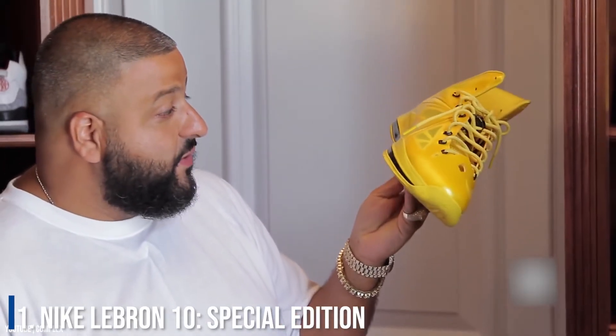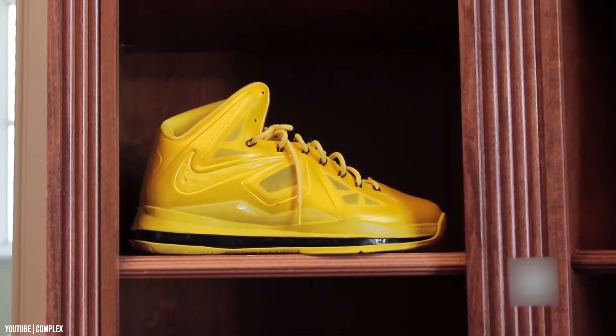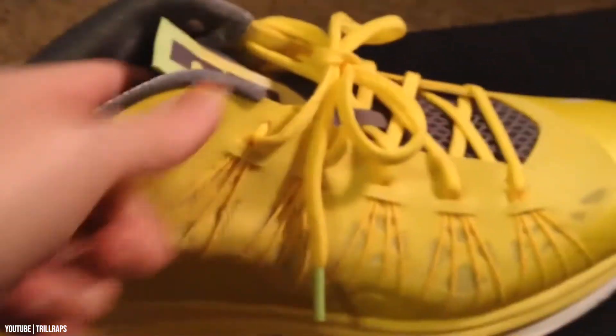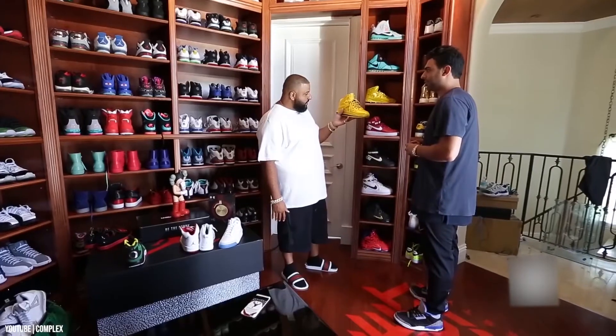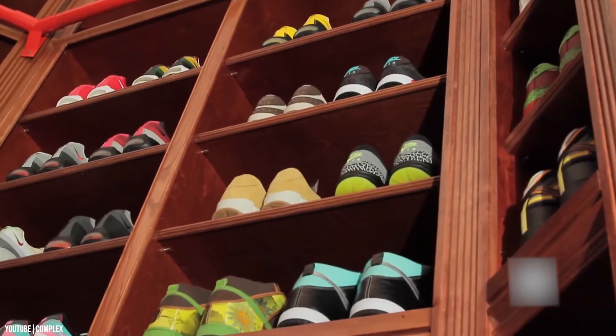Number 1: The Nike LeBron 10 Special Edition. LeBron James is perhaps the greatest basketball player of his generation, and Nike often collaborates with star players. What made these special editions even more special is the fact that not even 10 pairs were made, and all recipients were hand-picked by LeBron James himself. Mind you, Khaled doesn't have 10,000 entirely different pairs — he often buys two or three pairs of the same model, one to wear and the others to resell or stock. Still, that's over 3,000 different pairs. That's what we call a true hype beast.